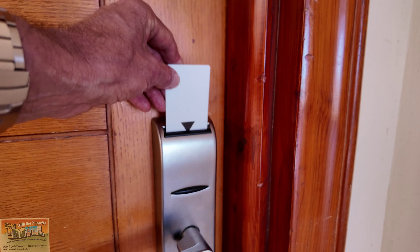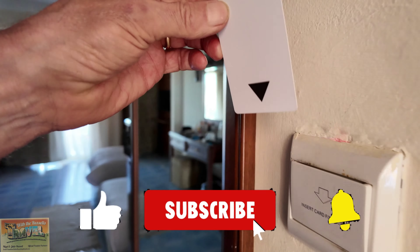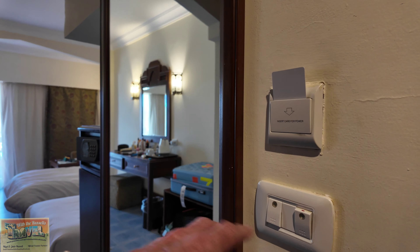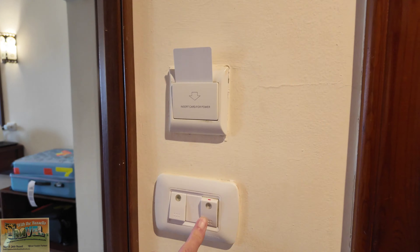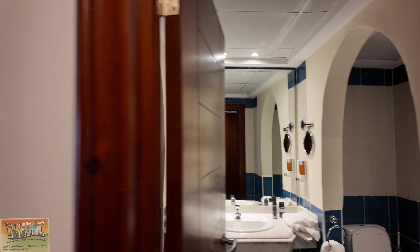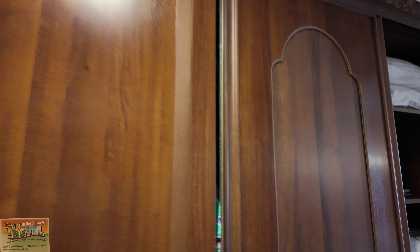So room 1221 — key entry is a card, and card in the slot for your lights, your power, and your air conditioning. As we come in we've got various light switches. This one is obviously for the bathroom, we'll show you that in a moment. First of all we'll just have a look at the wardrobe space.